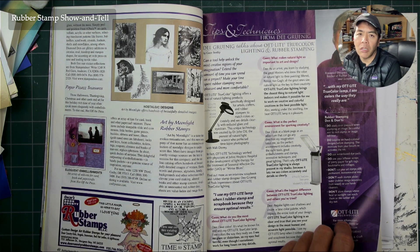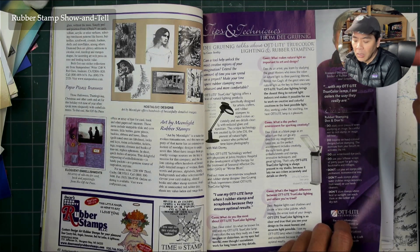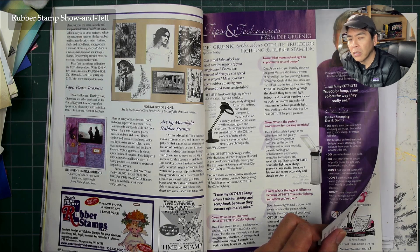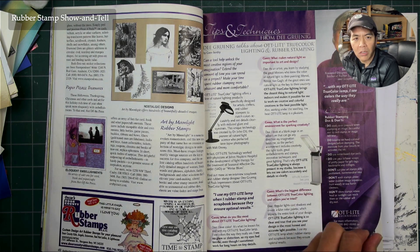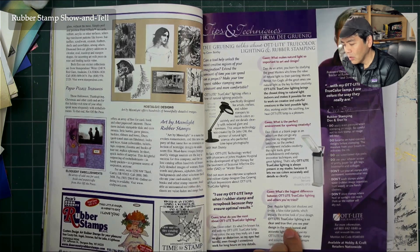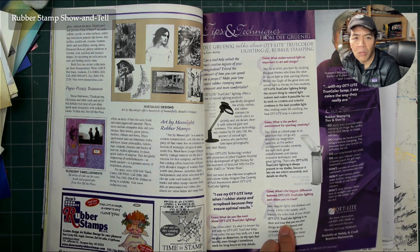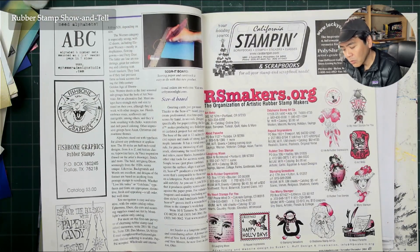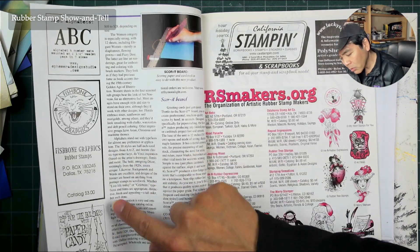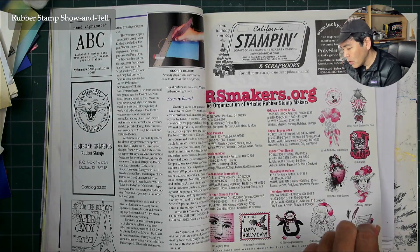So if you're working at night you'd need one of these lights. She wasn't the originator of it, but she kind of brought it over to the crafting world — just like Marvy markers became the big ink in the rubber stamping world. Fishbone Graphics — I don't think I remember them. PaperCandy.com — looks like pretty cool designs. RubberStampMakers.org — I don't know if that was a collective.